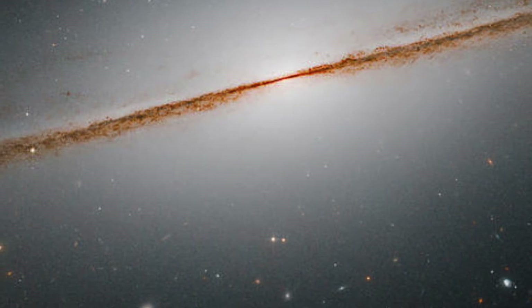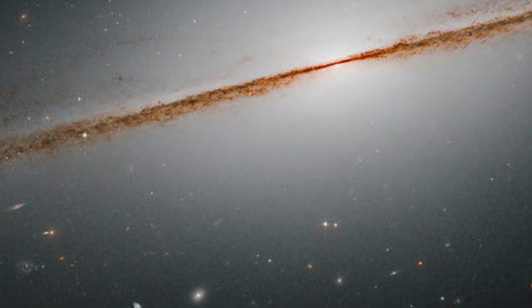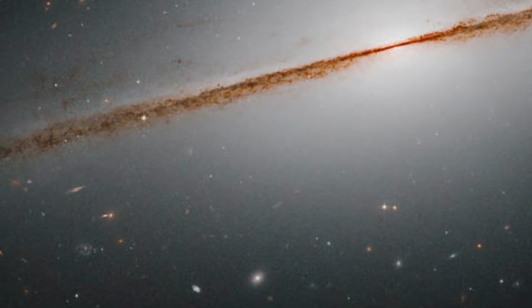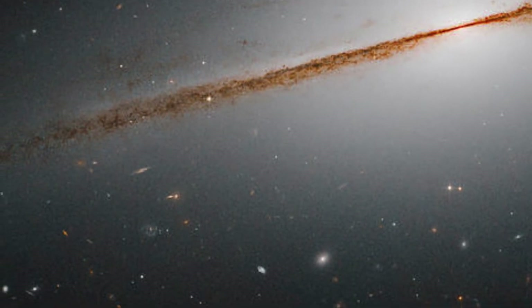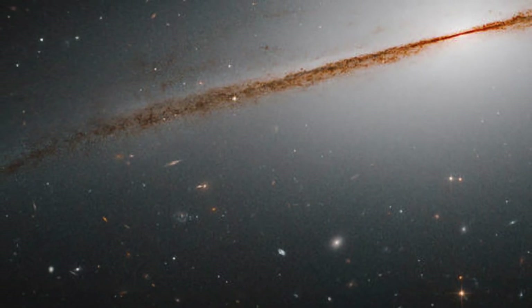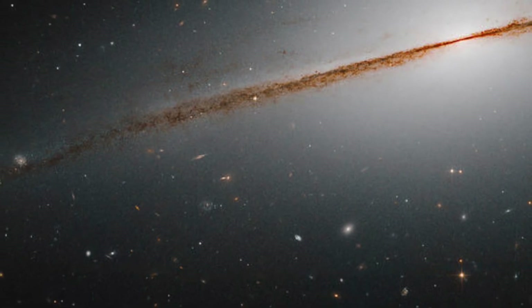It is roughly 40 million light-years from Earth, 80 thousand light-years wide, and billions of years old. The dusty spiral is named after the grander-appearing Sombrero Galaxy, which resembles a broad-brimmed Mexican hat, also viewed from its edge.